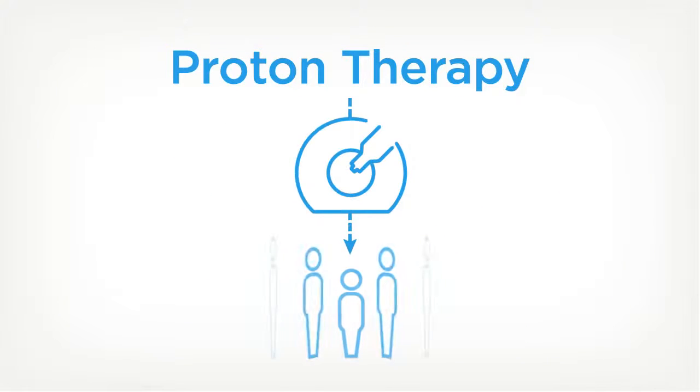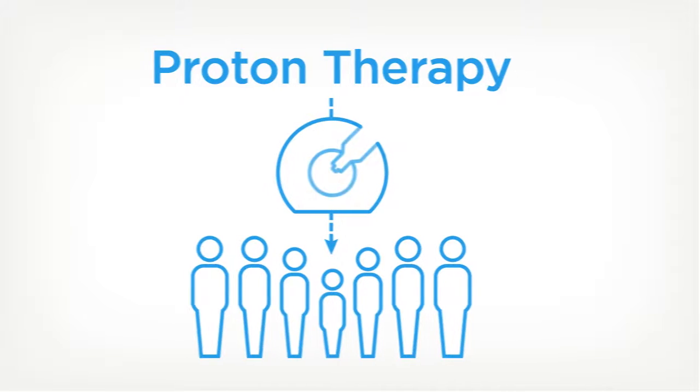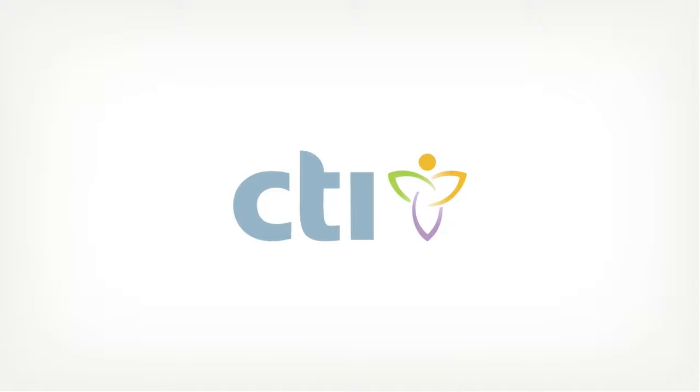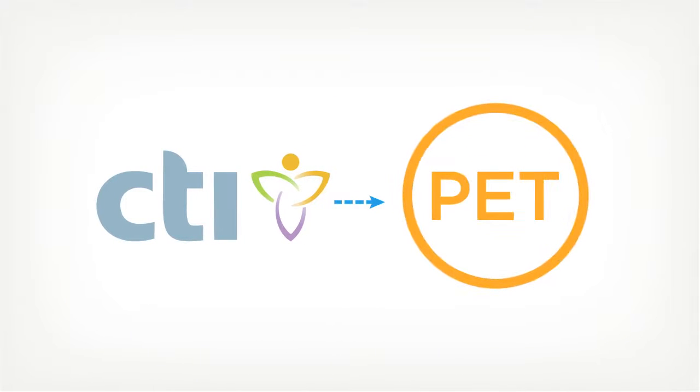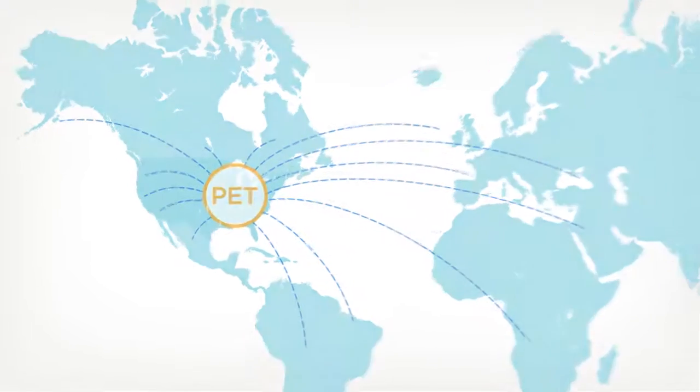ProNova's mission is to make proton therapy more accessible to patients and physicians by delivering a lower cost, smaller, lighter, and more energy efficient solution without sacrificing performance and by improving upon existing capabilities. It was founded by the same team that brought positron emission tomography technology out of the laboratory and made it a clinical reality for millions of cancer patients.